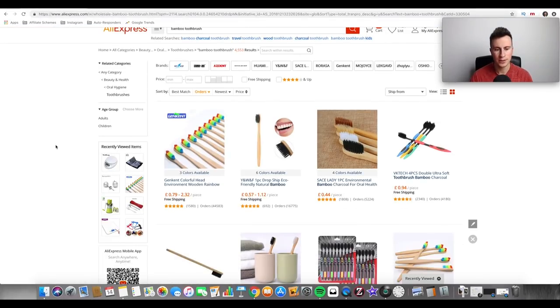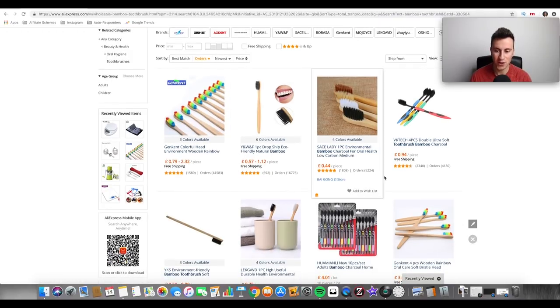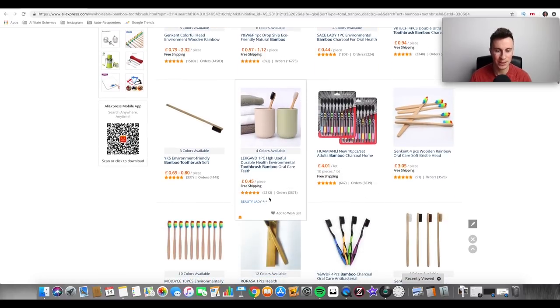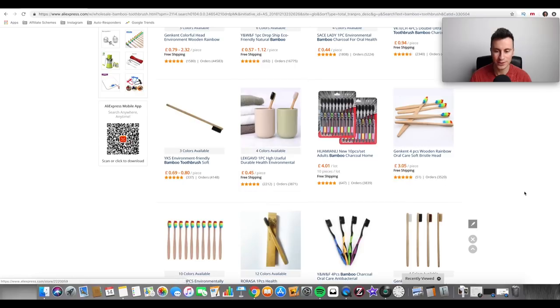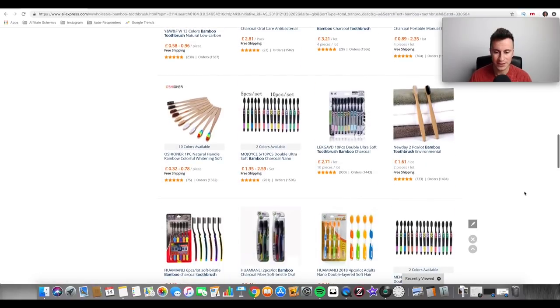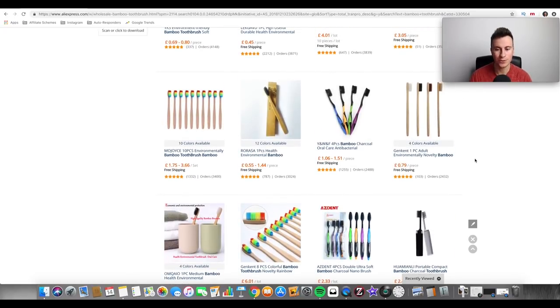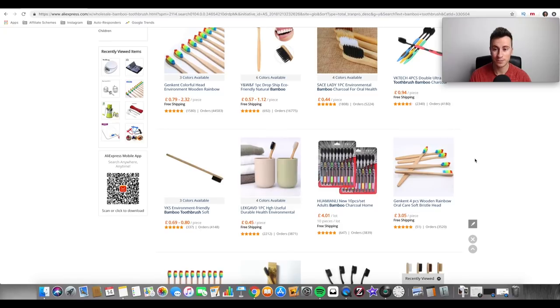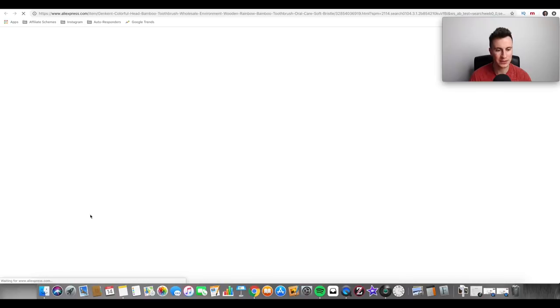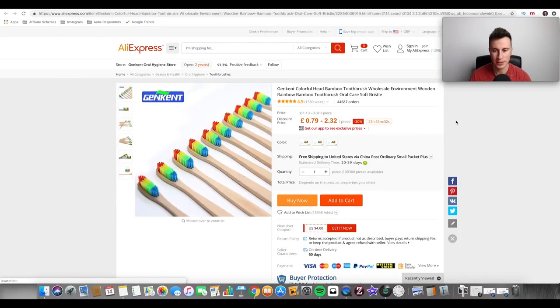I want to show you the product on AliExpress and take a quick look at these order numbers because they're just massive — 45,000, 16,000, 5,000, 4,000 — and that's just the top line. It carries on all the way down the page: 4,000, 3,800, and even near the bottom the order numbers are still way over a thousand. Really strong signs that this product is in demand and people are just buying it up.